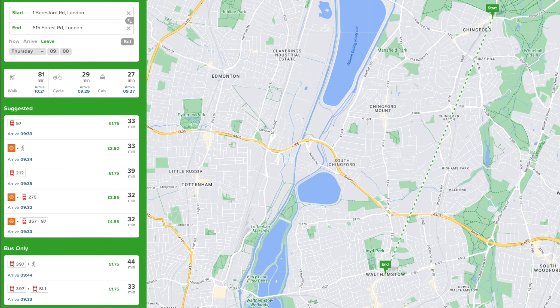By public transport the same journey takes around half an hour, so you can even save a bit of time by getting on your bike.